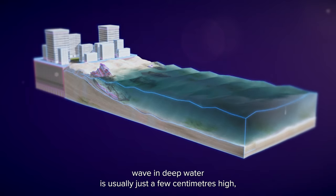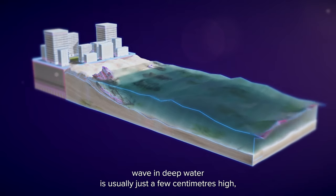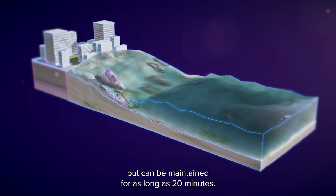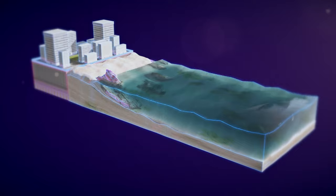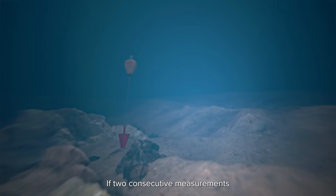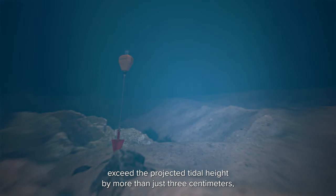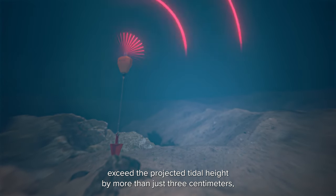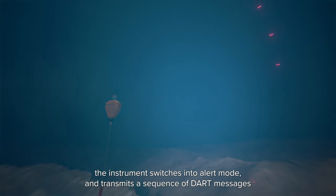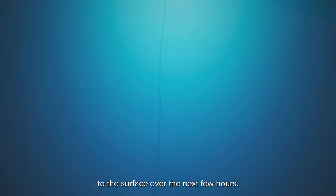A tsunami wave in deep water is usually just a few centimetres high, but can be maintained for as long as 20 minutes. The BPR continuously monitors the pressure of the water above it. If two consecutive measurements exceed the projected tidal height by more than just three centimetres, the instrument switches into alert mode and transmits a sequence of DART messages to the surface over the next few hours.